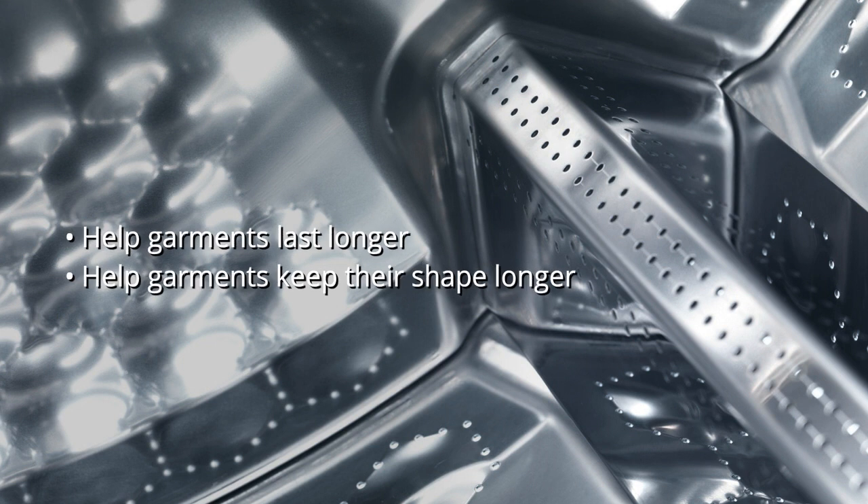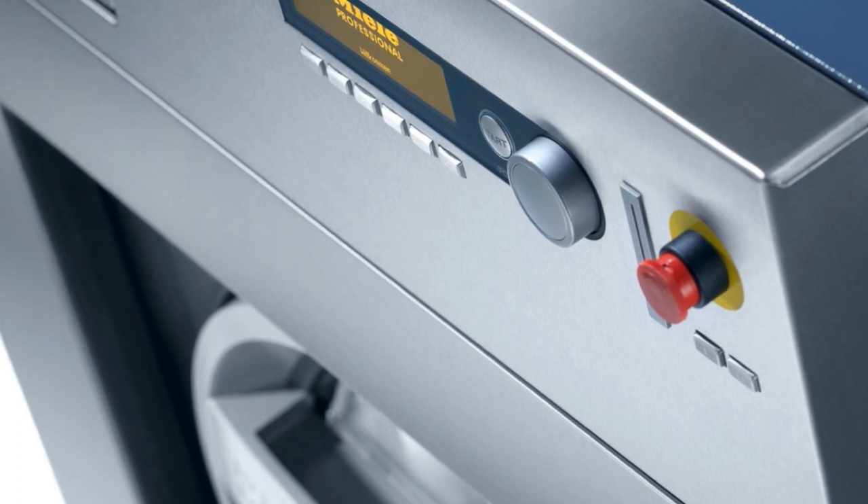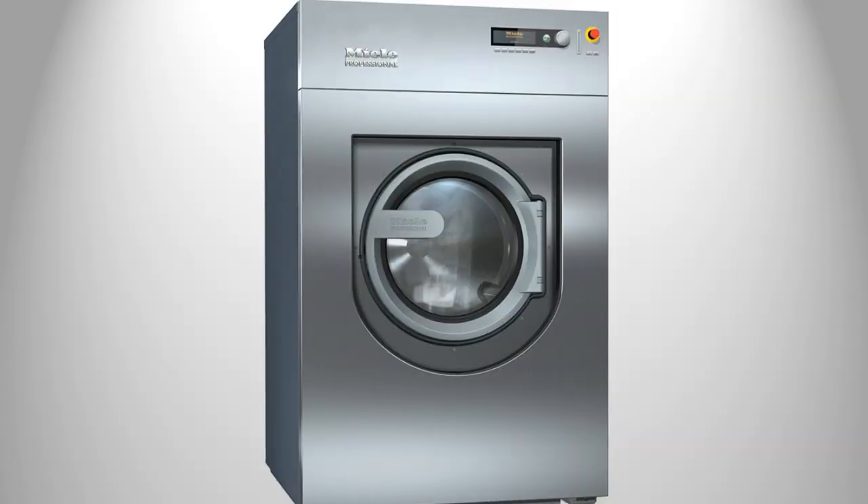These machines feature short program cycles that deliver impressive results and are perfect for busy businesses that require frequent washing. They also have the ability to clean at hospital standards too, meaning any laundry you put in is going to come out spotless.